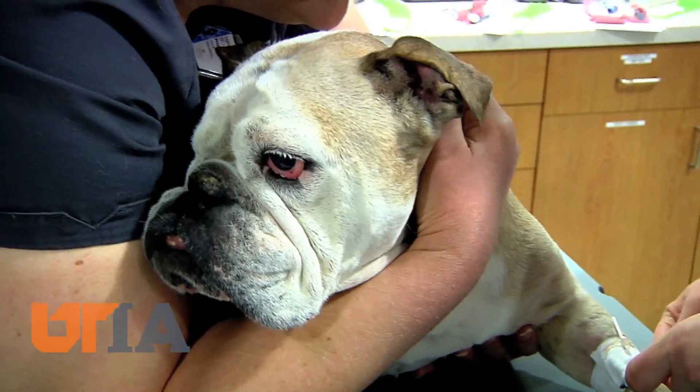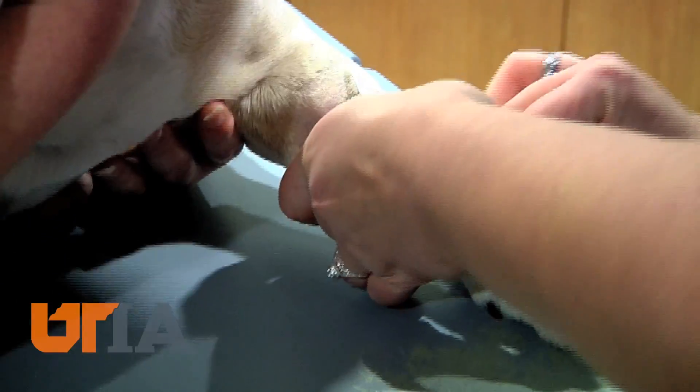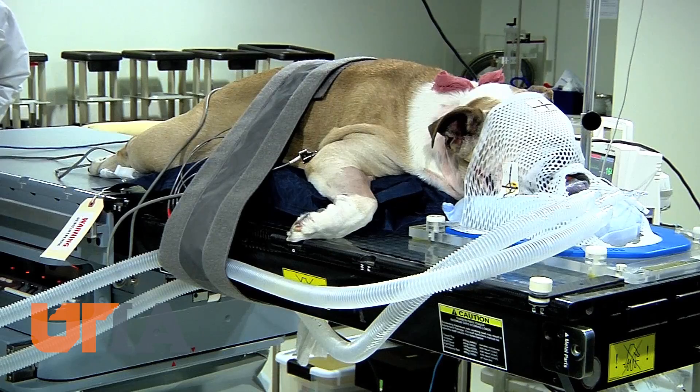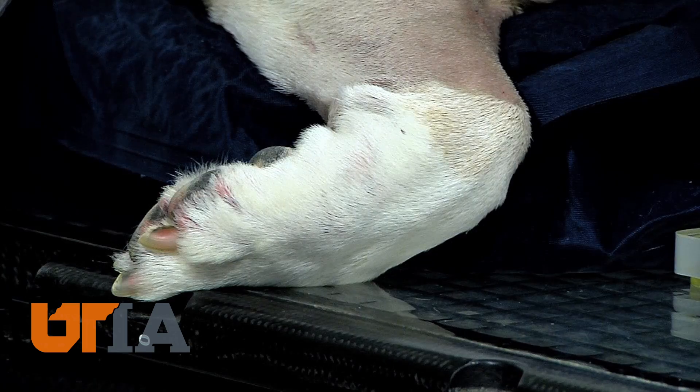But now the dog is having additional radiation done. Here she's sedated for the 10th of 16 scheduled sessions at the hospital's radiation oncology unit. But her treatment isn't costing owner Jennifer Harrington much out of pocket.